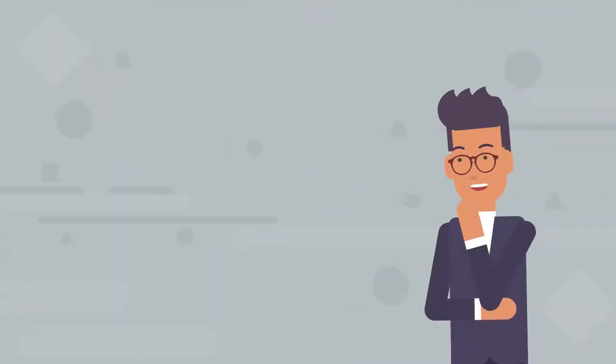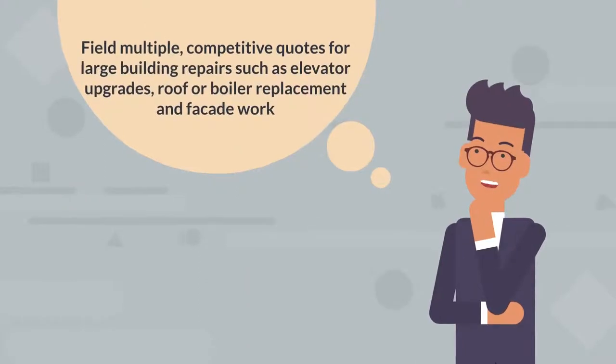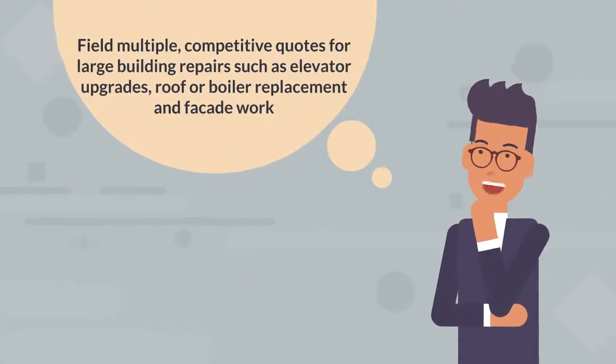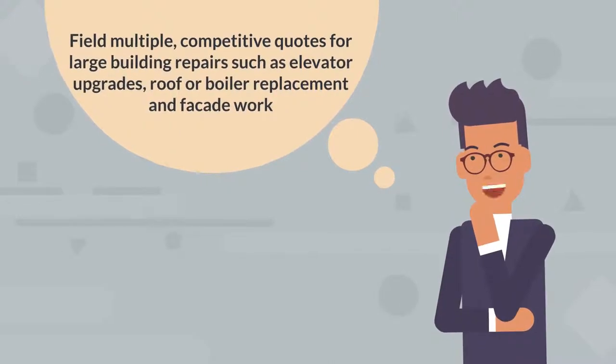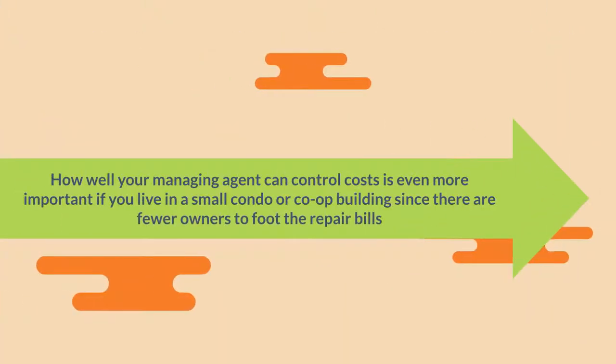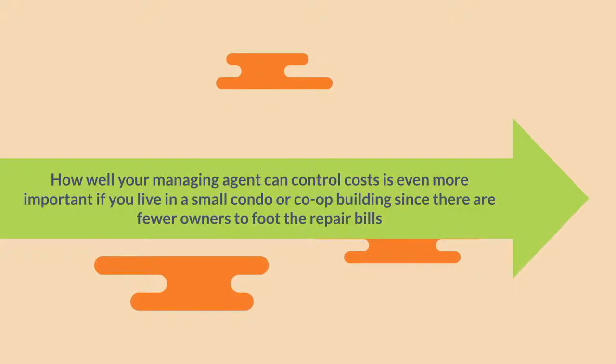Arguably, the most important responsibility of a managing agent is to field multiple competitive quotes for large building repairs, such as elevator upgrades, roof or boiler replacement, and facade work. How well your managing agent can control costs is even more important if you live in a small condo or co-op building, since there are fewer owners to foot the repair bills.